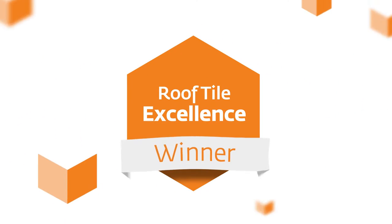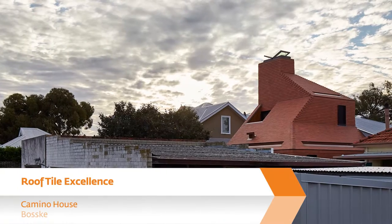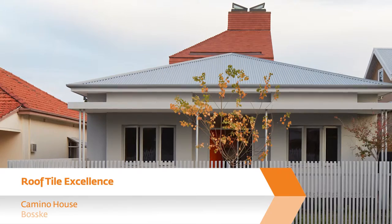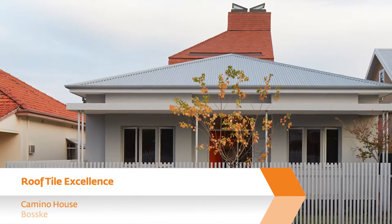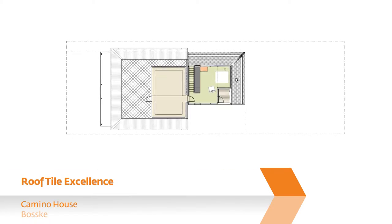And the winner of the Roof Tile Excellence Award is Camino House Bosque. This is such a delightful project. When I first saw it my jaw dropped on many levels, mainly because in last year's awards we saw roof tiles being used purely as a cladding, whereas this takes it to so many different levels. This project has got wow factor.